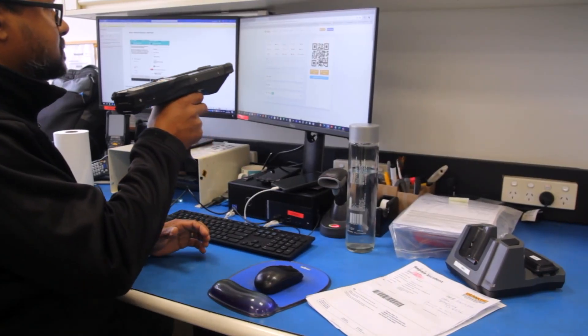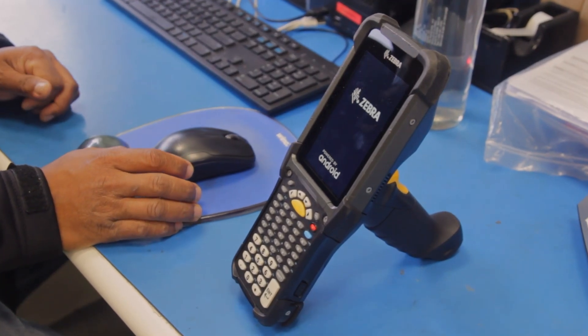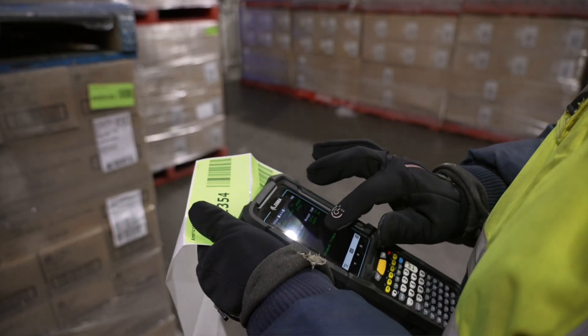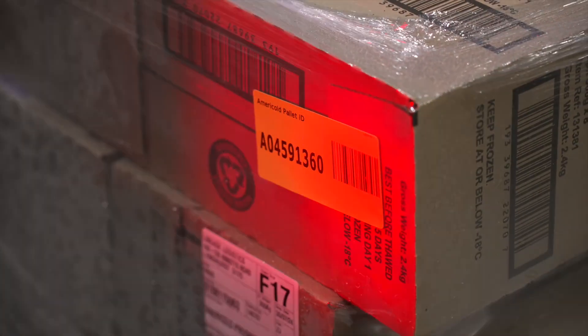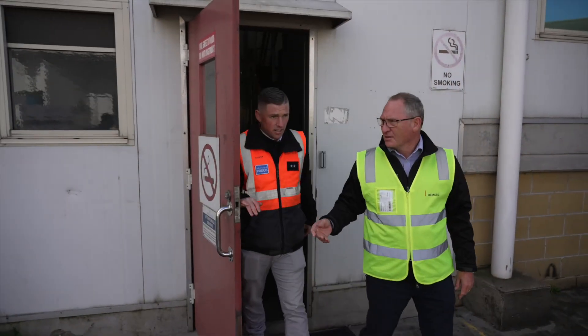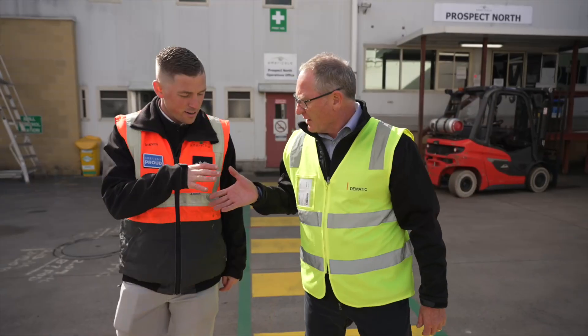As technology changes, there have been migration requirements to move to new operating systems like Android. That gives you openness to other software tools for management, visibility for maintenance, compatibility, and security. Domatic understand our business. They bring solutions to us that are relevant — we really value that. Domatic have a wide customer range and are well positioned to tell us what's happening in the market and where they can see efficiencies for Mericold.